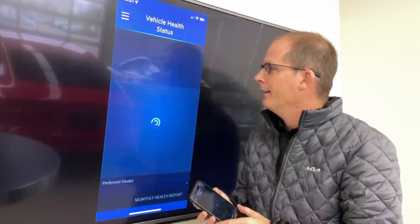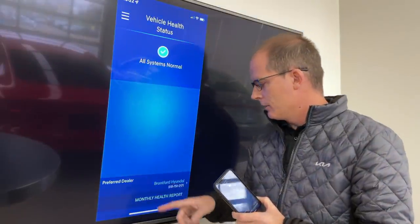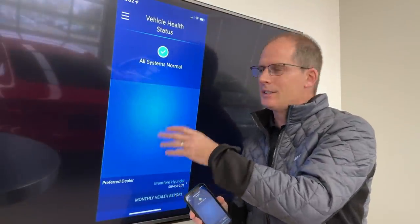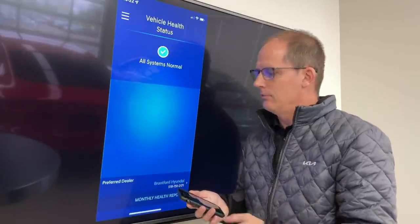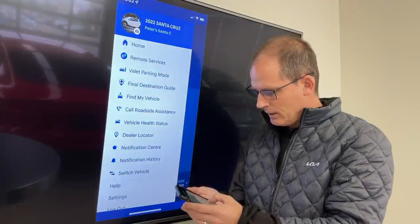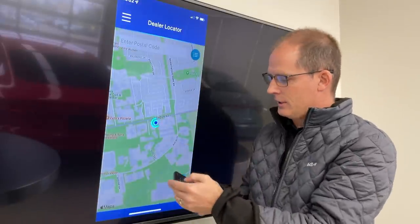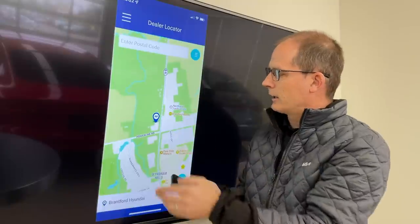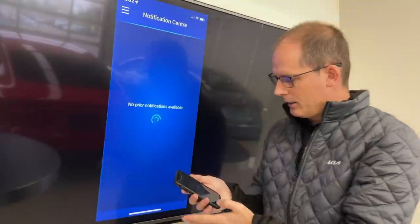Call roadside assistance is there — you can just tap that and your phone will call the number. Vehicle health status will tell you if everything is fine, though this is not a full diagnostic system like what your technician uses. You can see my preferred dealer is Brantford Hyundai and all systems are normal — it can give some warnings. For dealer locator, it shows where you are and the nearest dealers; Brantford Hyundai comes up as right close by.